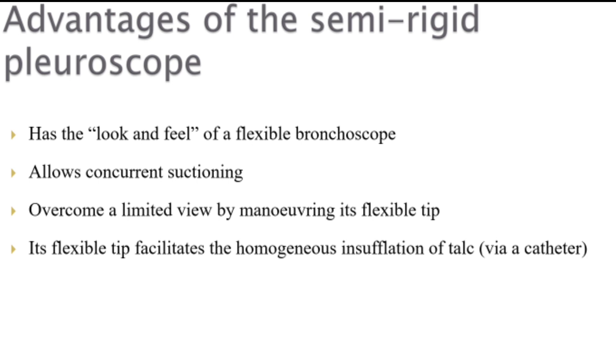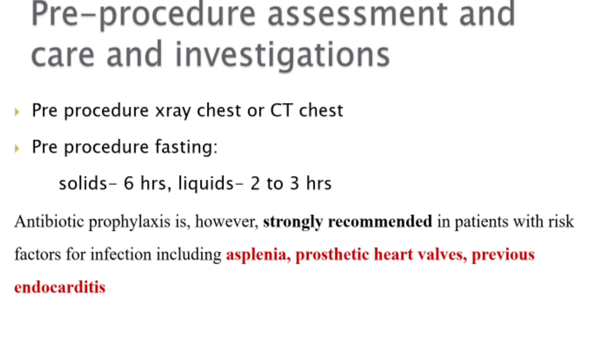In the phases of medical thoracoscopy, initially a chest X-ray or CT is done to understand the disease. Pre-procedure fasting is six hours for solids and two to three hours for liquids. Antibiotic prophylaxis is strongly recommended in patients with risk factors for infection, including asplenia, prosthetic heart valves, and previous endocarditis.